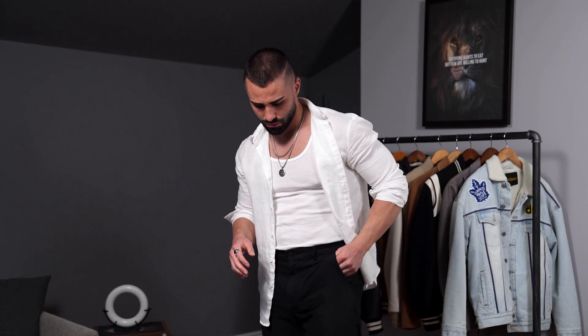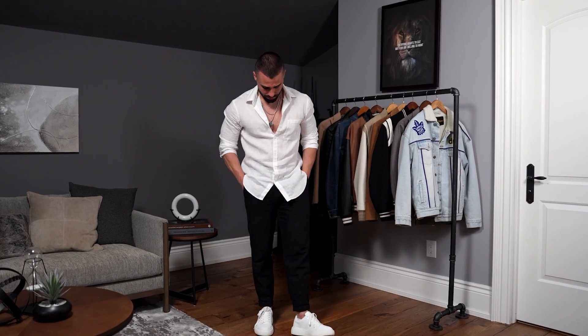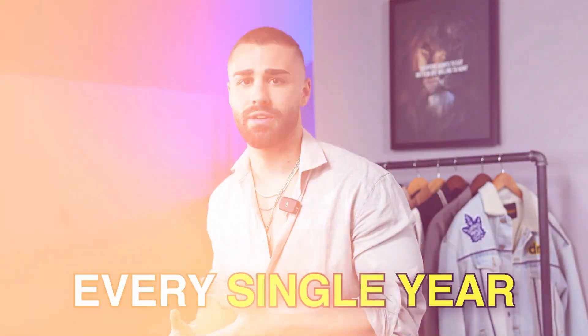A linen shirt is going to give off that edgy but I-don't-care kind of style. This is not the restricted outfit — you're not going to wear this shirt very tight. I wear a size small but I'd buy a size medium to have that more relaxed fit. In the summertime you want to be very relaxed and comfortable as it gets very hot, and you don't want visible armpit stains. Not to mention the linen shirt gives off that old money aesthetic vibe, and that style will be in trend every single year.